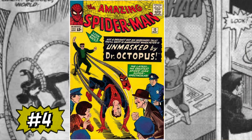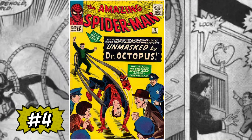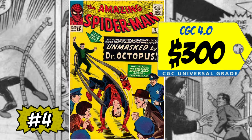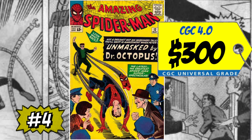Coming in at number four on my list is a copy of Amazing Spider-Man #12 — the third appearance of Doc Ock. Again, a nice classic yellow cover book. A CGC 4.0 just sold this month, January, for only $300. A mid-grade 4.0 for only $300 — a lot of Amazing Spider-Man books have really come down. I think now is the time to pounce on these, especially the early issues. Anywhere from #1 to #50 is a sweet spot when we're talking Amazing Spider-Man — I'm all over these books.